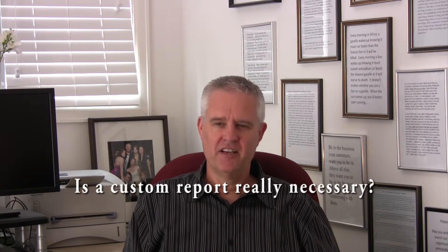Hi, I'm David Wolf, President of Lupine Partners. One of the questions I hear when implementing Yardi Voyager is this: Is a custom report really necessary? And it's an important question and it has financial ramifications to you.